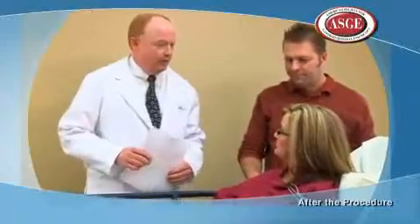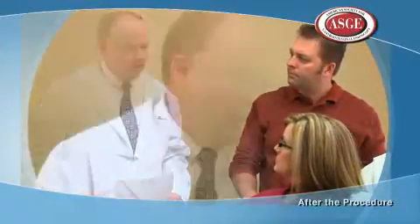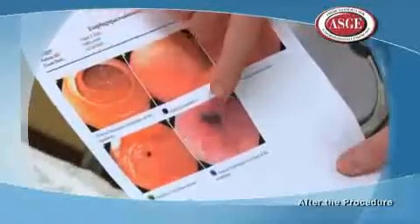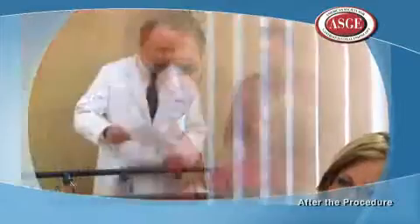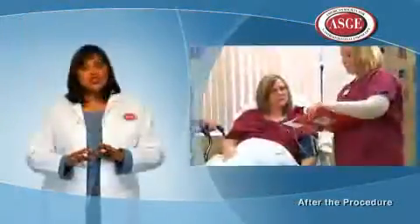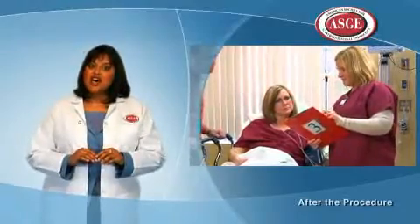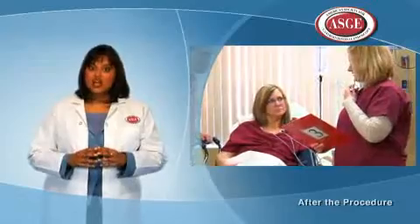Before leaving your endoscopy appointment, you will know at least the preliminary results of your exam. It's quite common to have tissue samples taken during the test — this does not necessarily mean that anything is wrong. Any tissue removed will be sent to a pathologist, who will look at the tissue under a microscope. These results generally take several days to be completed, and a member of the endoscopy team will suggest how best to check on those results before you leave.